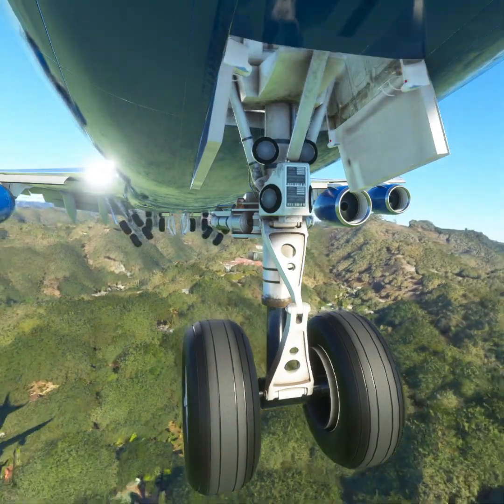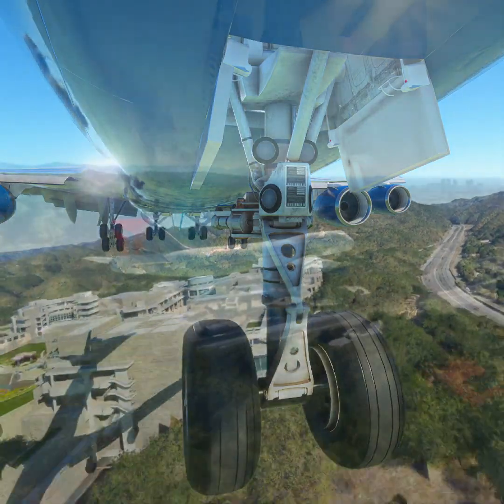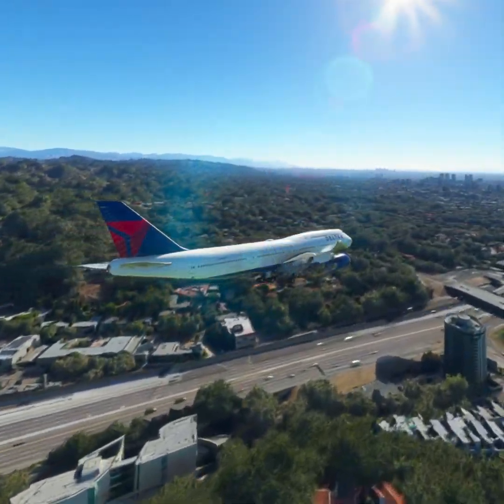SoCal Approach, Delta 1-1-2-3 is type going to be a 748, 5 miles north of Santa Monica, 1,200 feet. Request flight following.